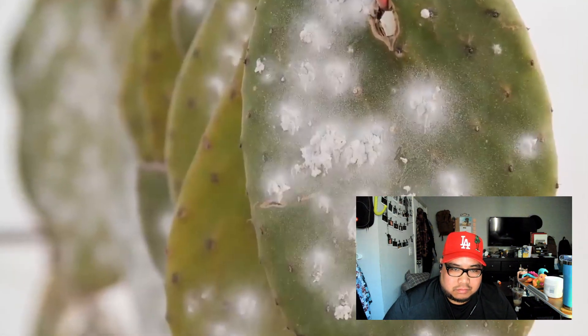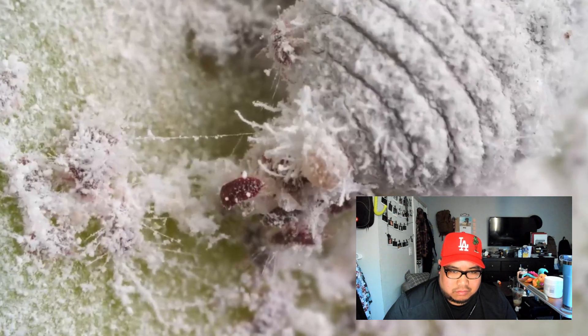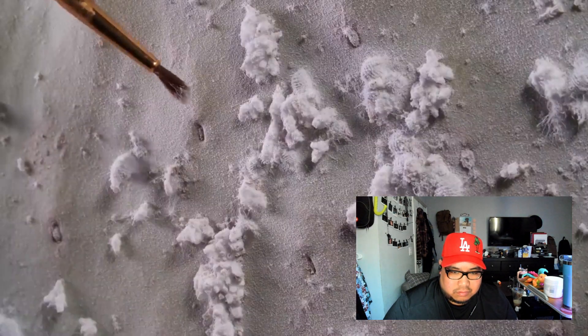Carminic acid is most concentrated in female cochineals, which live three to four months. To harvest female cochineals, people gently brush them off cacti so they're still alive. They can't leave that spot on the cactus — they're still alive for whatever time span they have, but they can't move.